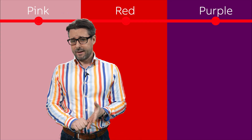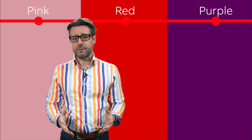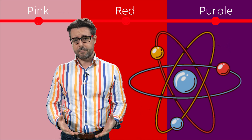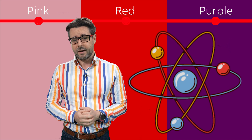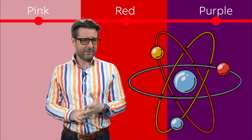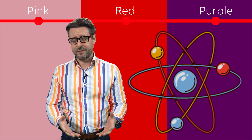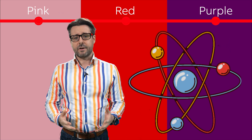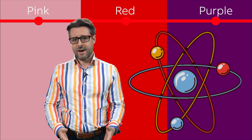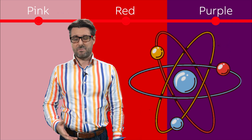Then you've got pink, red and purple forms of hydrogen — this is all hydrogen produced using nuclear power. Pink hydrogen uses electricity from nuclear power to electrolyse water, taking H2O and extracting the H. Red hydrogen does something similar but using the heat from nuclear power in a process called thermolysis. And purple hydrogen uses a combination of those two techniques. Nuclear power does come with its own challenges but the carbon emissions associated with this are pretty minimal.